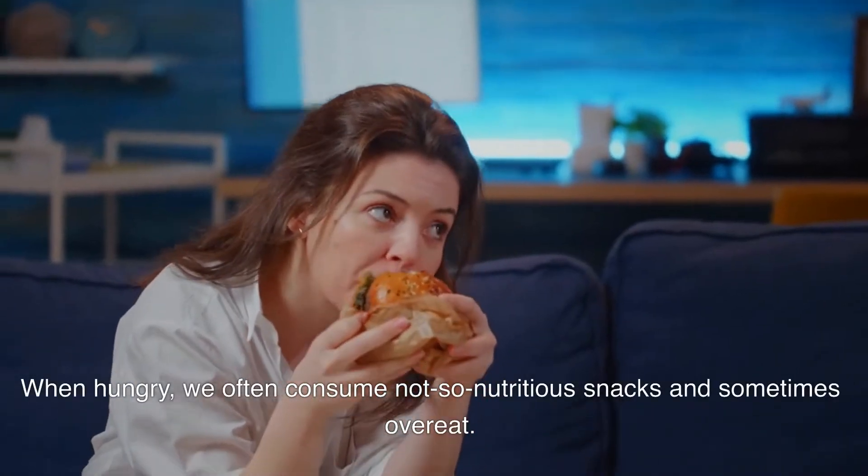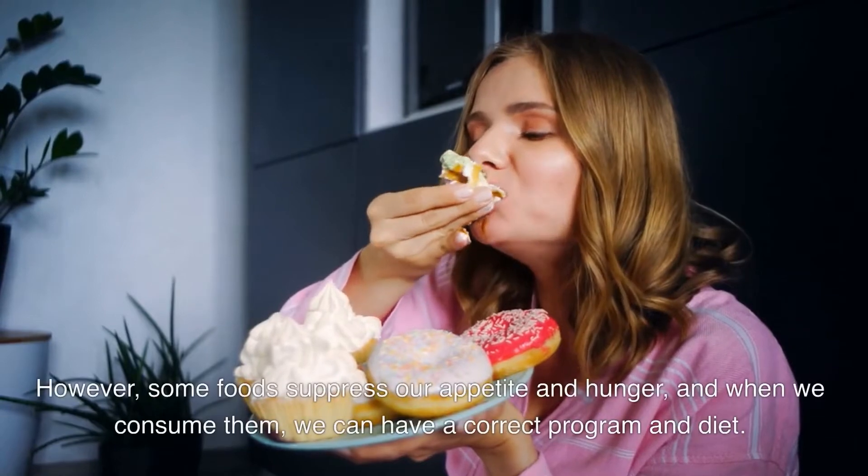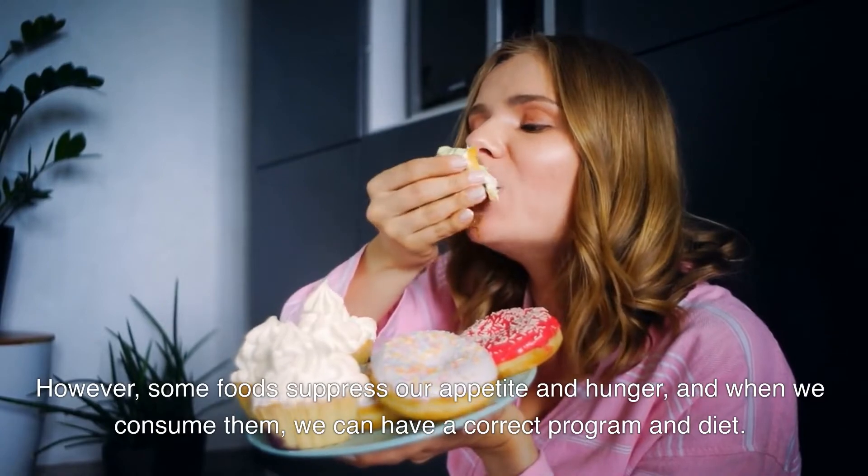When hungry, we often consume not-so-nutritious snacks and sometimes overeat. However, some foods suppress our appetite and hunger, and when we consume them, we can have a correct program and diet.